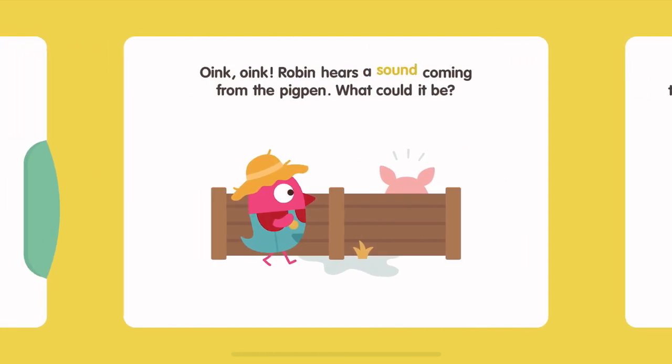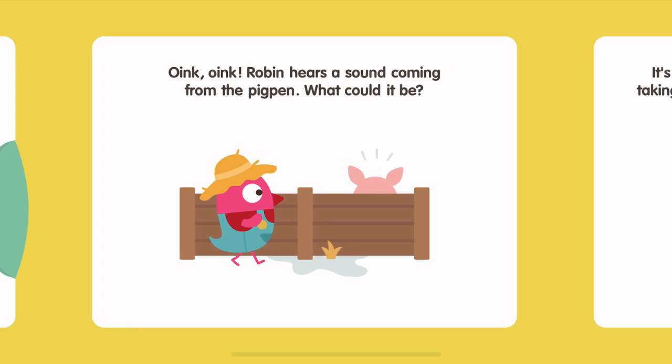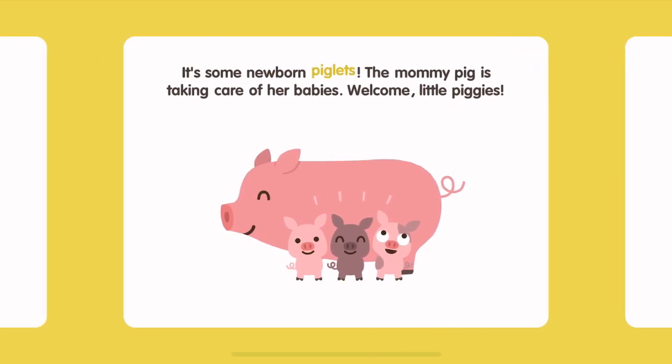Robin hears a sound coming from the pig pen. What could it be? It's some newborn piglets. The mummy pig is taking care of her babies. Welcome, little piggies.